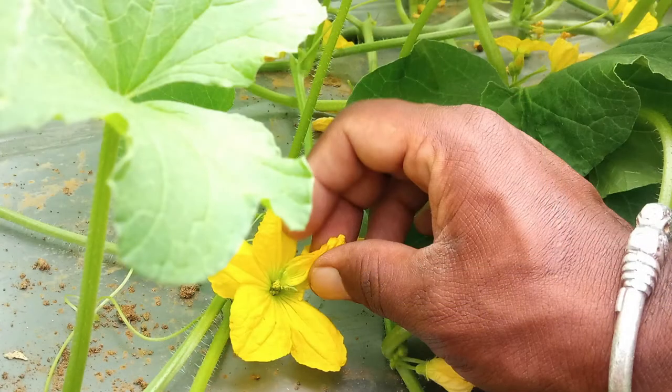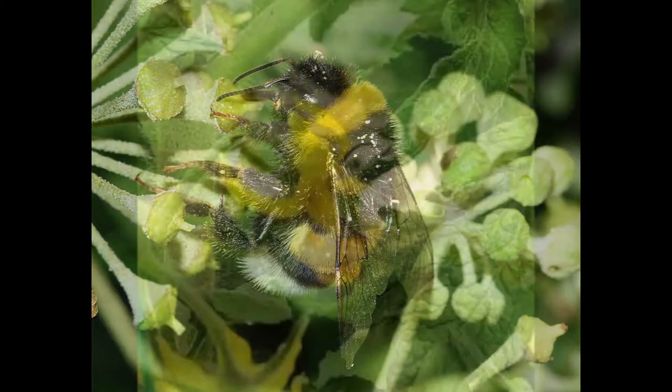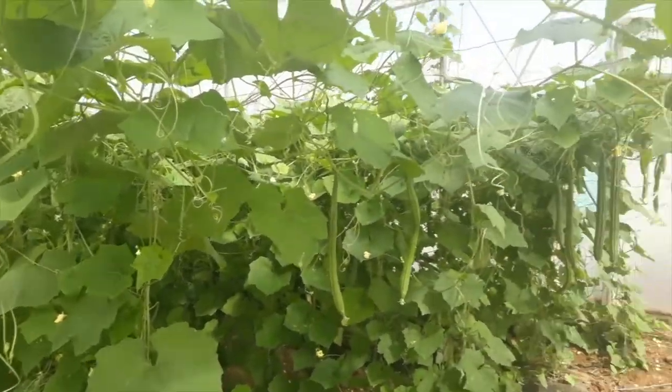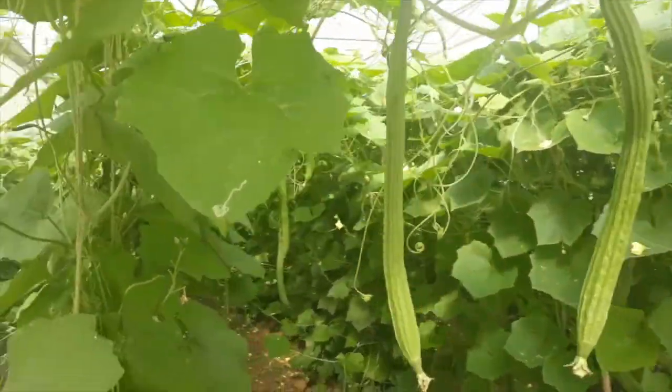However, hand-pollination is labour-intensive and time-consuming. In Europe and other temperate countries, bumblebees are used for pollination in polyhouses. But those species are not present in India and from a biodiversity point of view, import of exotic species is not desirable.